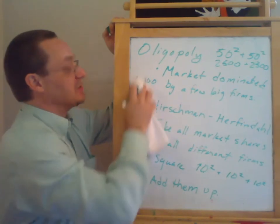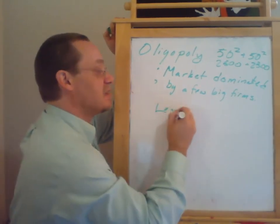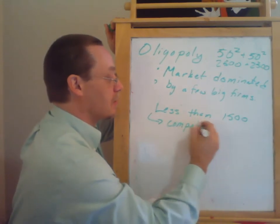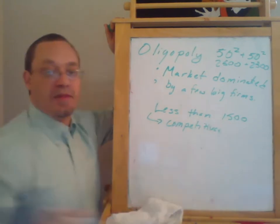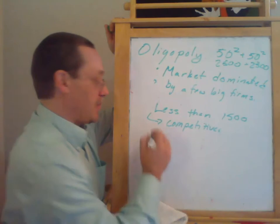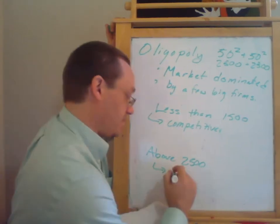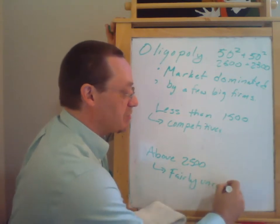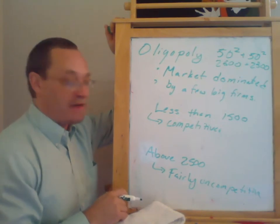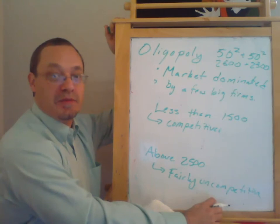The Justice Department actually uses this metric. Their break points are: if the index is less than 1,500, they call that a competitive market, and they'll generally allow mergers as long as the Hirschman-Herfindahl index stays below 1,500. If it's above 2,500, then it's pretty uncompetitive, and it's extremely unlikely the Justice Department will allow a merger that would push the index over 2,500. Between 1,500 and 2,500 is a gray area where they'll look at it and maybe approve it, maybe not.